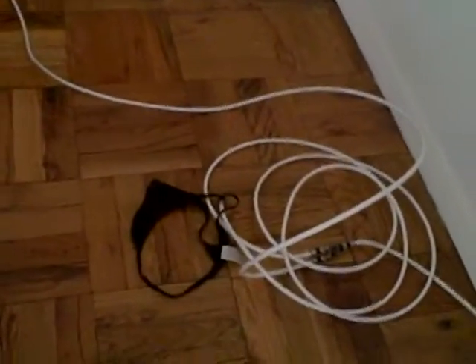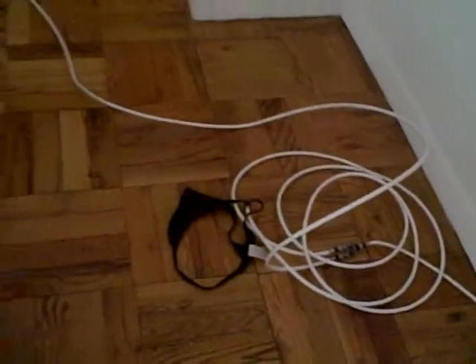This is the main closet. Two shelves, two hanging poles. Here's evidence of pardons past — a thong. I'm assuming that does not stay.